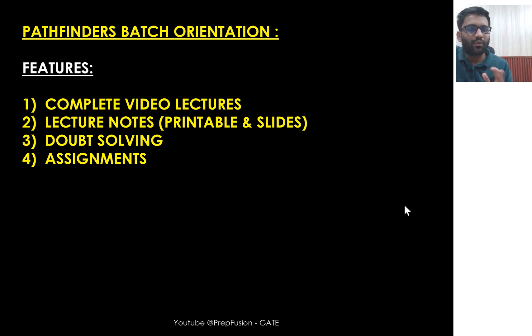Along with slides and printable notes, there is a doubt-solving Telegram group for this particular batch. In that group, your doubts will be cleared personally by me and Anisha sir. Along with that, with the lecture series itself, you will be given assignments as well.